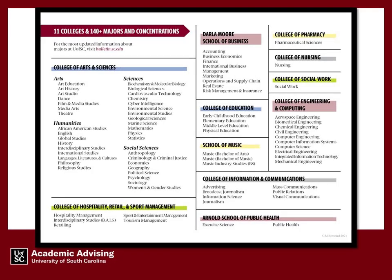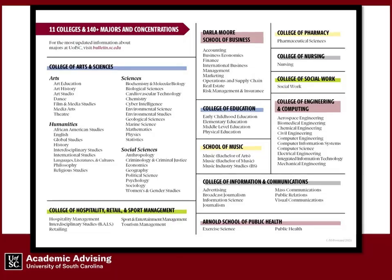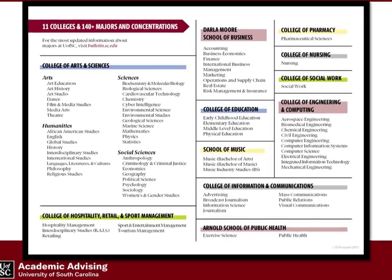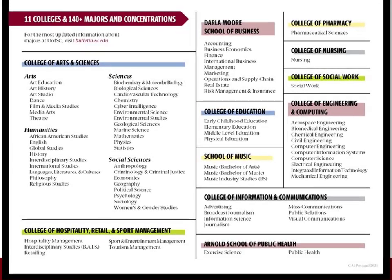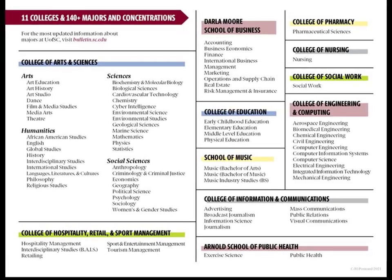And then even more locally within your major. You might want to pause the video now to find where your major lives at U of SC. Now we will take a closer look at academic degree-related information.